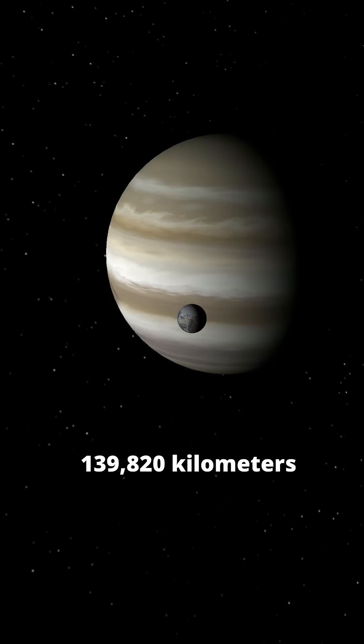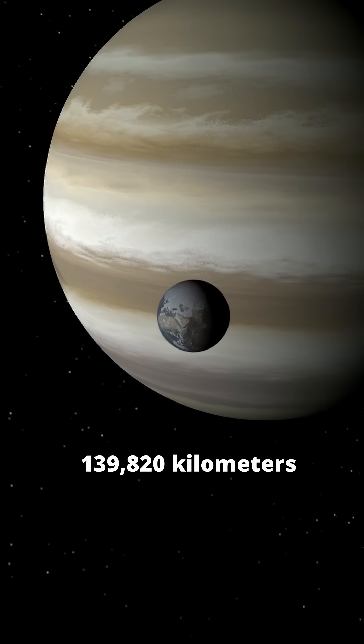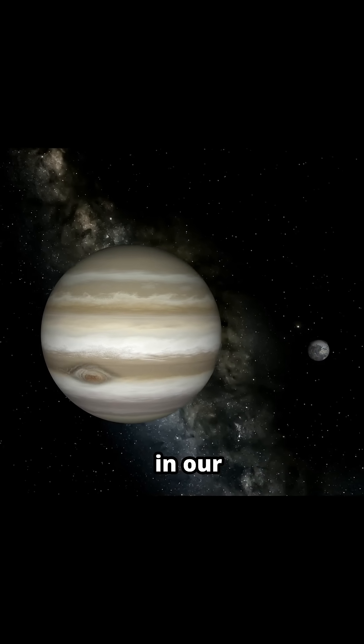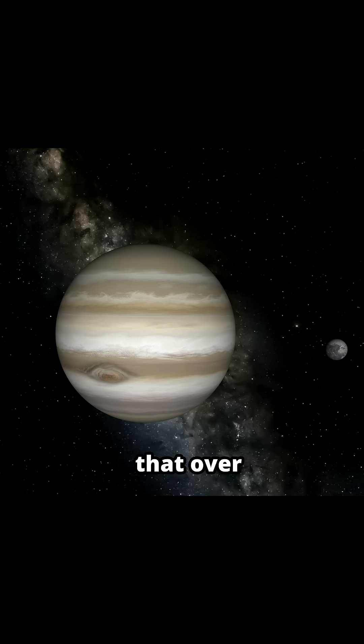Jupiter has a diameter of about 139,820 kilometers, or 86,881 miles, making it the largest planet in our solar system. It's so big that over 1,300 Earths could fit inside it.